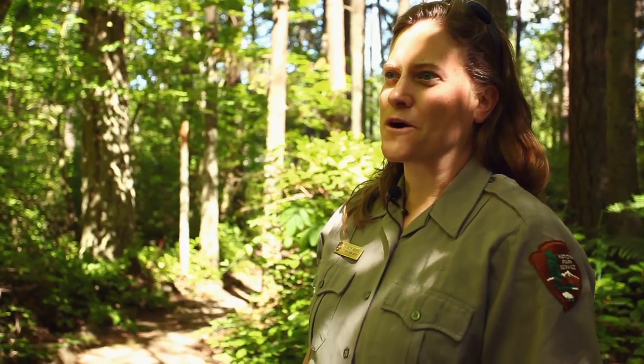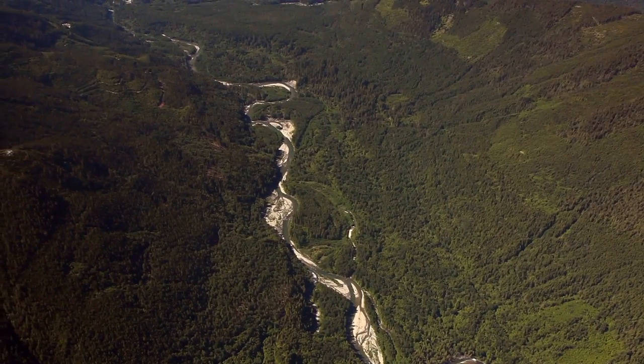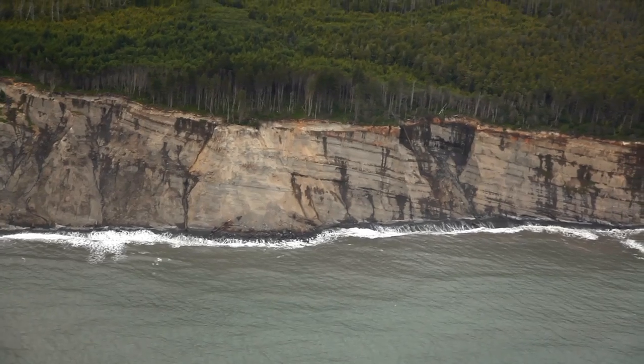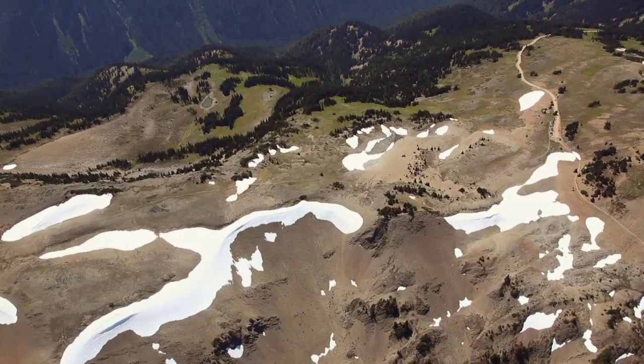Our vegetation inventory is important because I think people don't understand in this day and age how little we do know about our parks. And by the end of our project, we'll have much more detailed information about our vegetation resources from the coast up into the Alpine. I think it's time that we have this information in our hands.